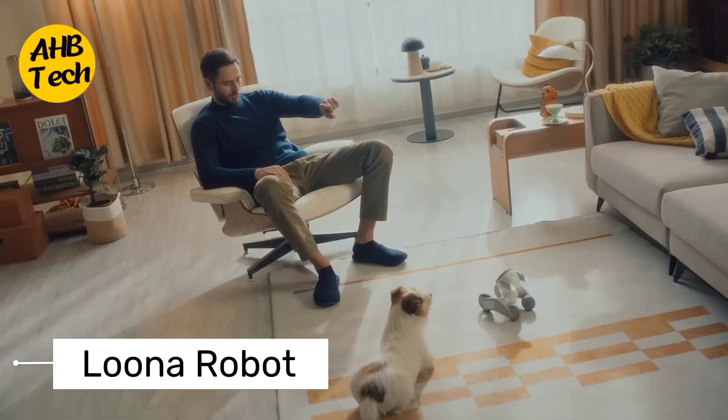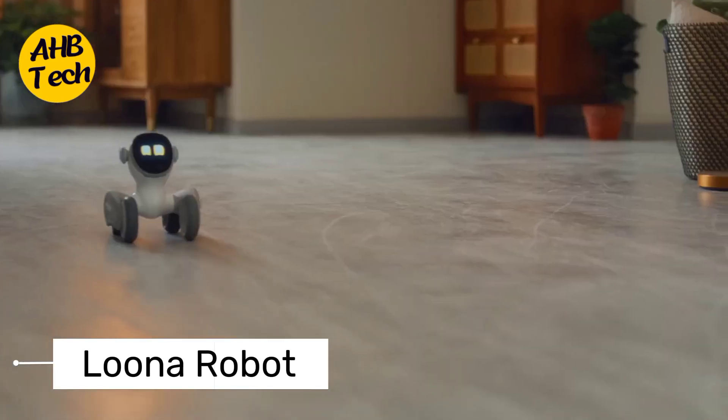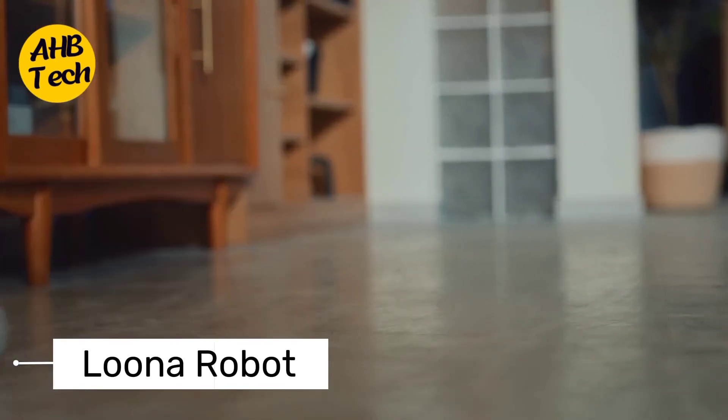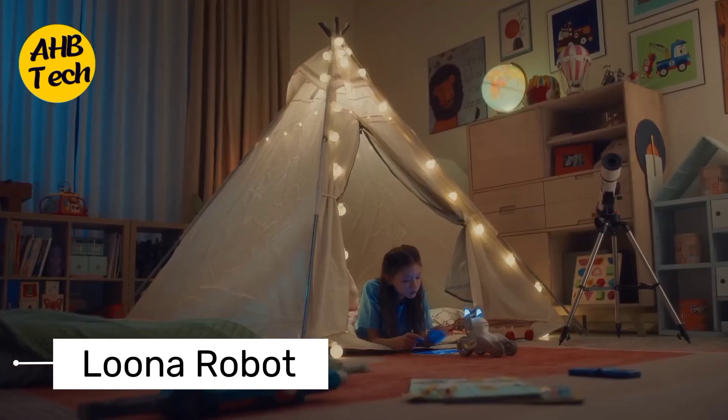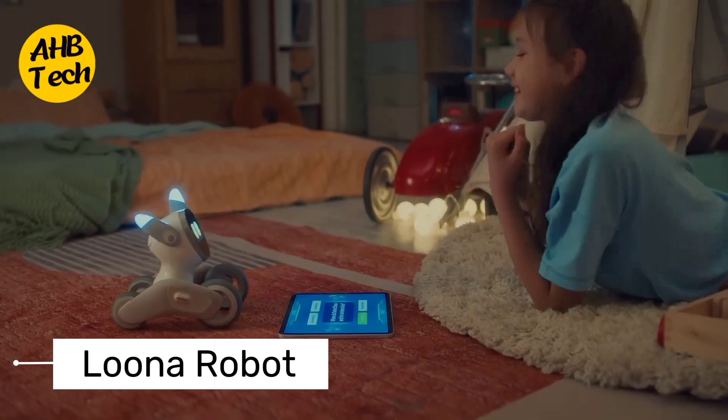This Luna-inspired robot is all about exploration. Luna navigates autonomously, mapping your home and avoiding obstacles. It's like a tiny curious moon rover for your living room, satisfying your inner space explorer.